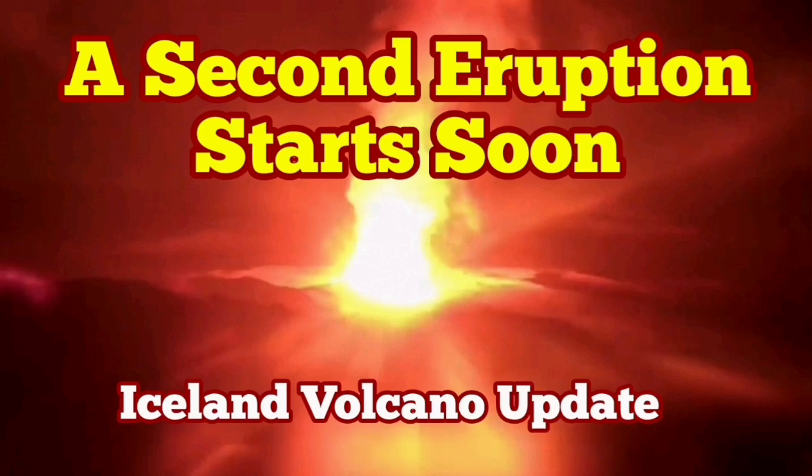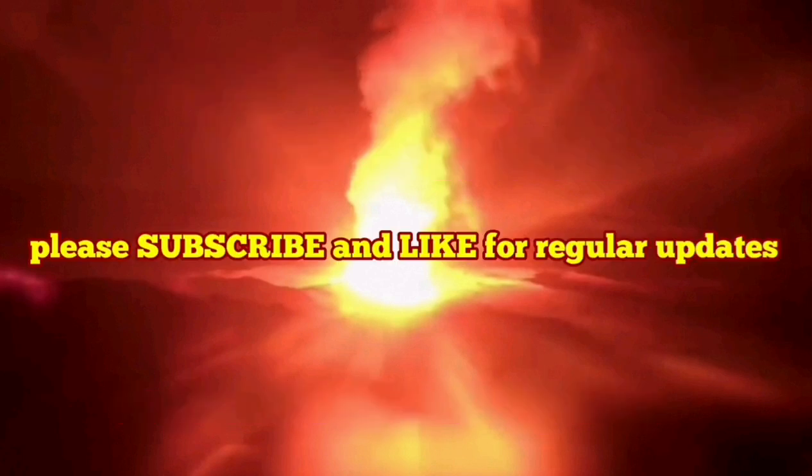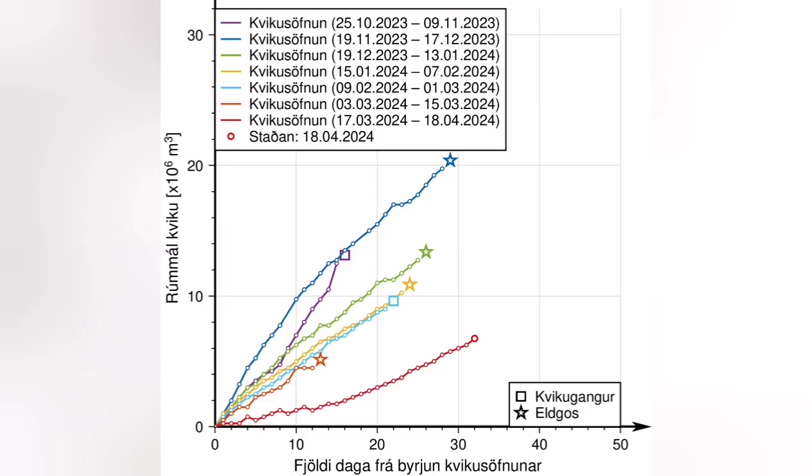This video is about analysis of a diagram that the Icelandic Meteorological Office has released. This shows the time that passes from the moment the GPS data shows accumulation of magma under the Schwarzenegger until the eruption, when the magma instead of accumulating will flow laterally toward the Sunuka crater series.